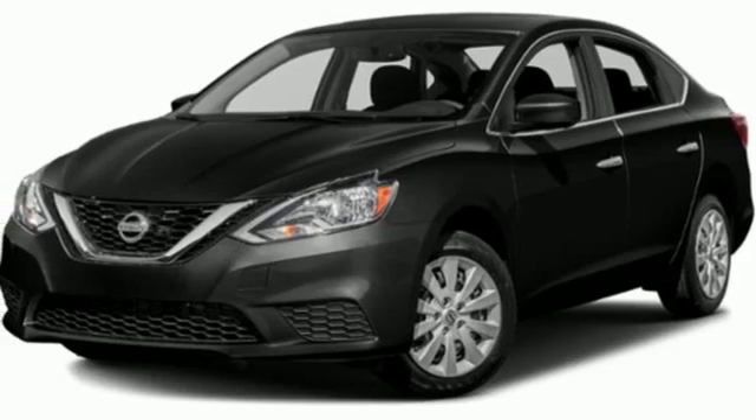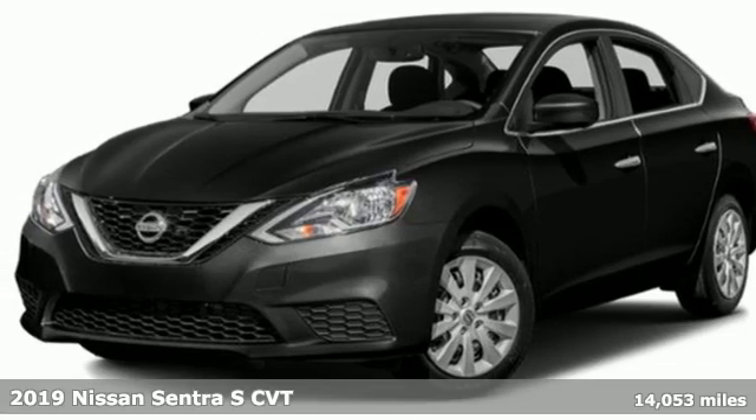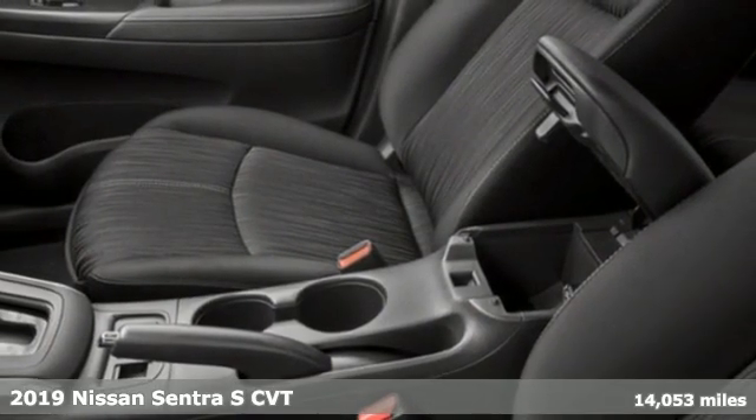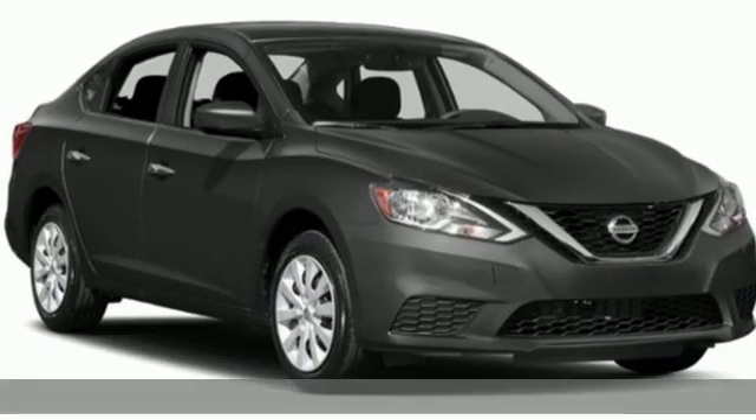Here's a certified 2019 Nissan Sentra. Move up from the toy box to the garage with a car that says you've arrived and done it ahead of schedule.